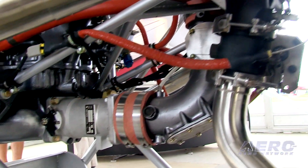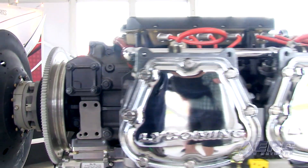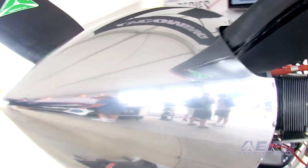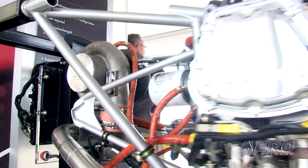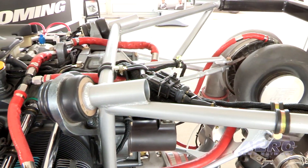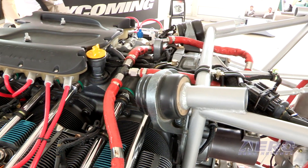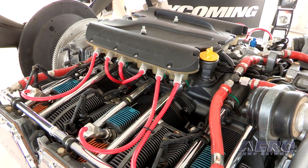Lycoming's IE2 engine is the company's flagship technology. It's an engine control concept designed from the ground up to improve safety and efficiency in operation. The IE2 system features continuously optimizing multi-port fuel injection systems for optimum power and fuel consumption performance. The electronically controlled system enables operators to realize reduced maintenance costs and increased availability while simultaneously reducing pilot workload. Added to this is the ability of the engine control unit to continuously monitor and report engine performance.